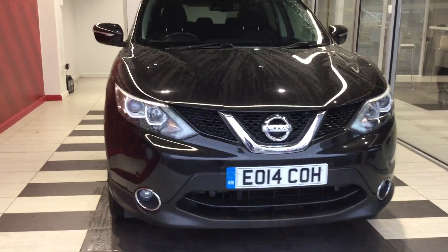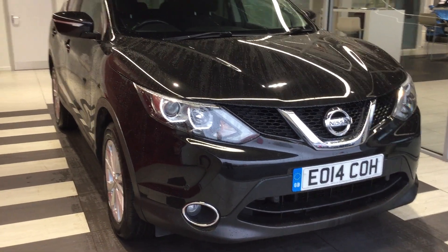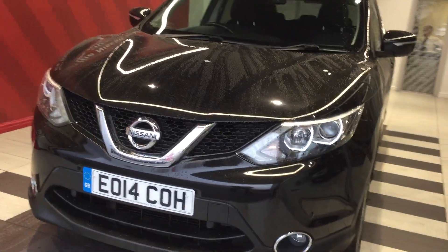Let's start by looking at the front of the vehicle. The front bumper is free from any scuffs or scrapes. The front bonnet is free from any stone chips. There are also front parking sensors.